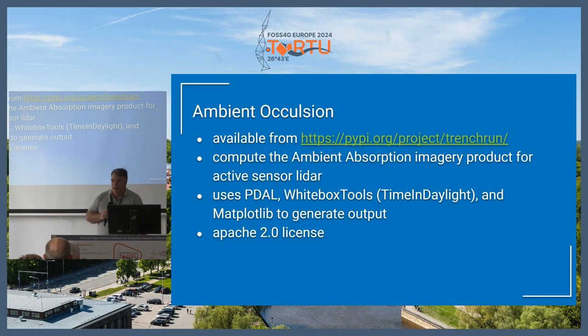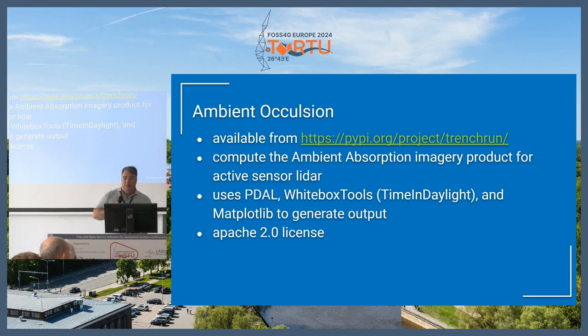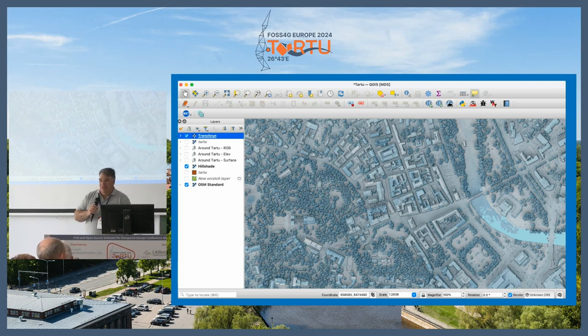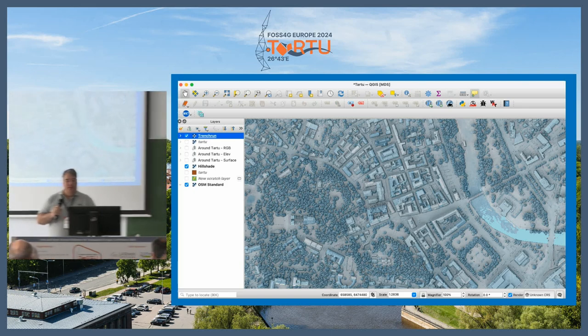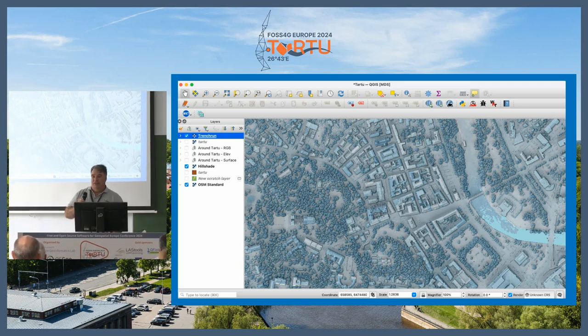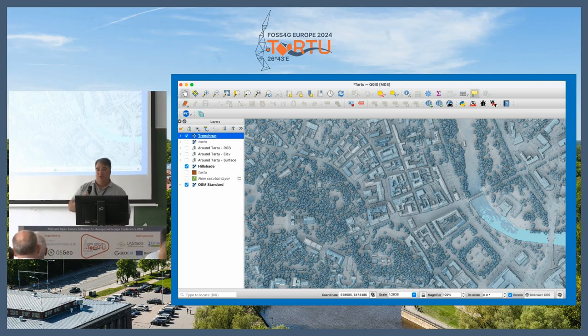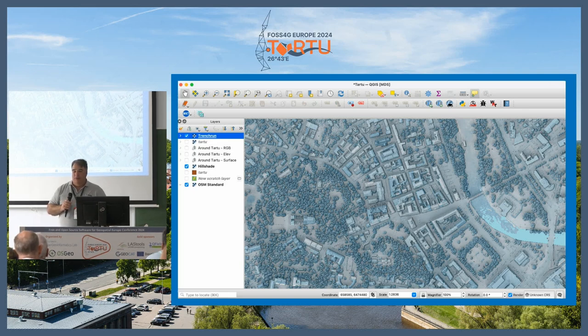We have an ambient occlusion release software that will calculate time and daylight using WhiteboxTools for point cloud data, then uses Matplotlib with PDAL to generate an output. It generates a really nice two-dimensional but 3D-ish view of your data using the sun angle. It does have to be active sensor LiDAR — if you don't have multiple returns it's hard to calculate because it separates onto bare earth — but it generates a nice output that a lot of people find useful.